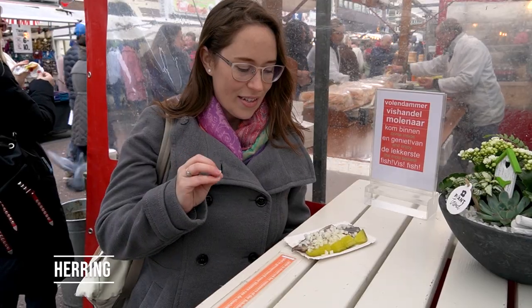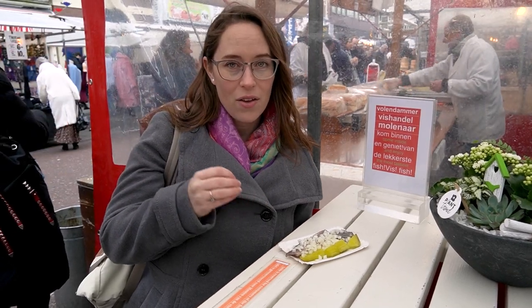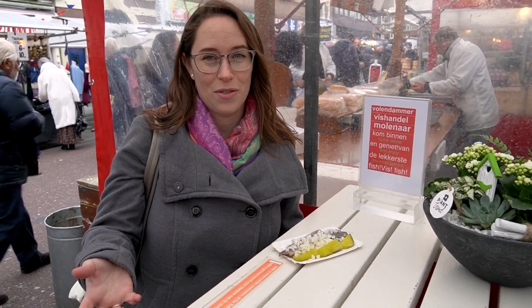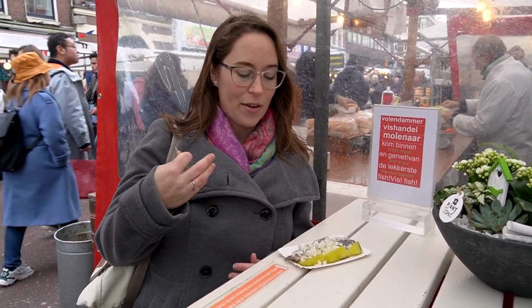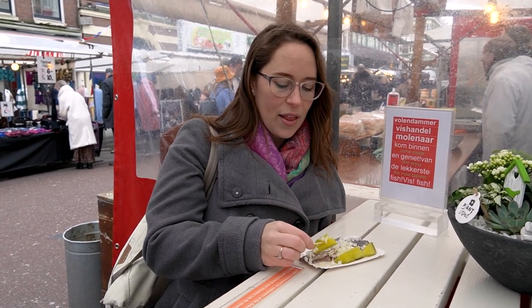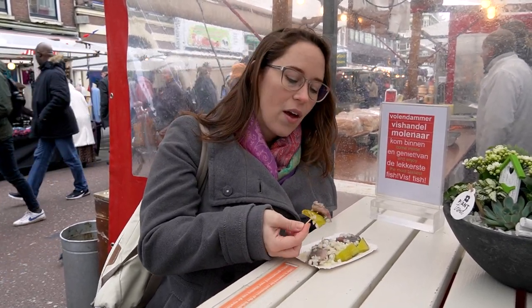Our final stop today is going to be for some fresh herring. This is probably the number one thing that you think about when you think about the Netherlands and street food. Here we have it cut and put on a plate — you can also get it as a broodje, which is herring on a sandwich. In June they have new herring, which just means it's fresh from the water. They keep it in a brine of sorts which keeps it fresh, and it's good all year round. It is currently January and it's still a favorite.